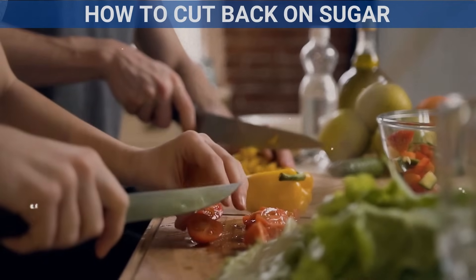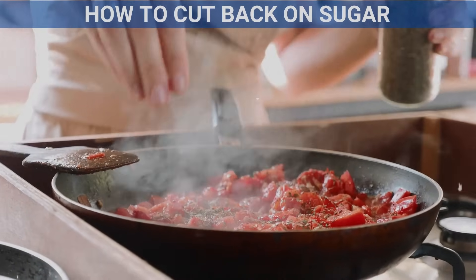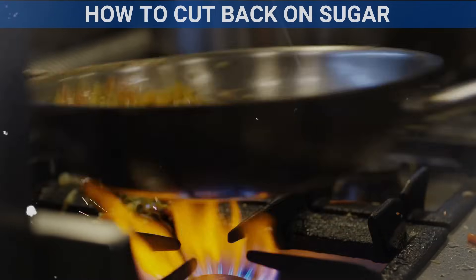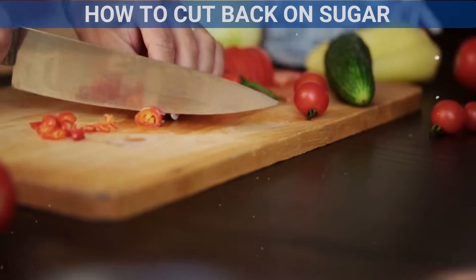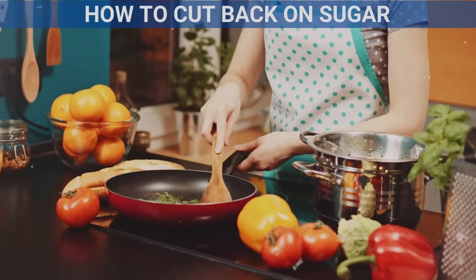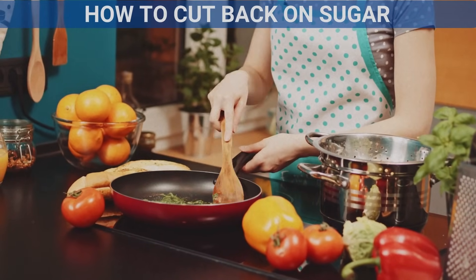Cook at home. Cooking at home gives you control over the ingredients you use, making it easier to avoid hidden sugars. By preparing your own meals, snacks, and sauces, you can cut down on added sugars and enjoy healthier versions of your favorite foods.